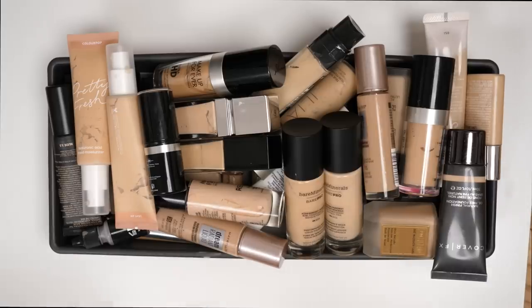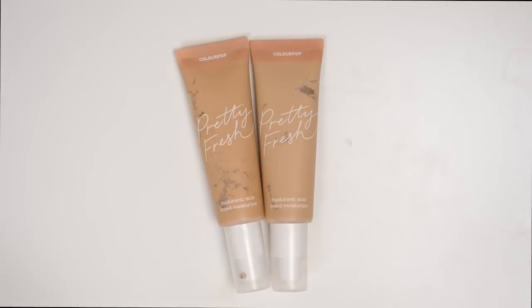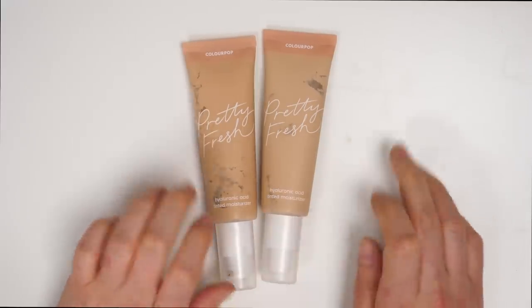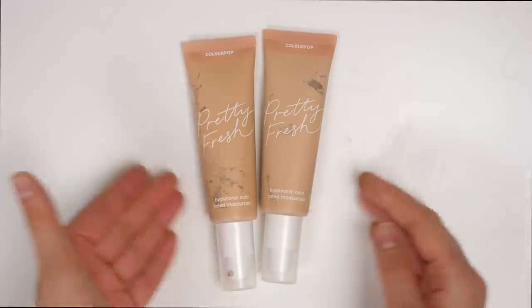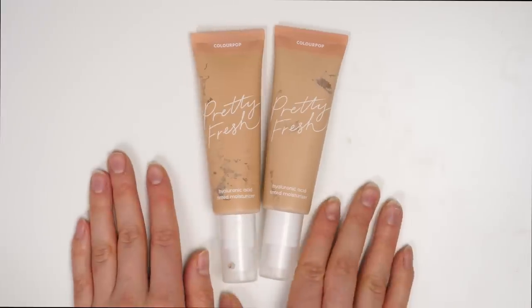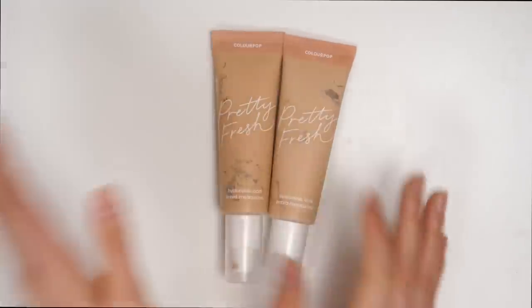Moving on now to box number two — this is the official before. Starting off first with the ColourPop Pretty Fresh Hyaluronic Acid Tinted Moisturizer. It is so frustrating for me when a foundation product claims to be on the hydrating side and claims to be good for dry skin, but then ends up being the complete opposite. This is another one of those more hydrating tinted moisturizers that just made my skin look so weird and chalky and just the complete opposite of hydrated. I was really not a fan of this at all, so I'm definitely going to be getting rid of it.